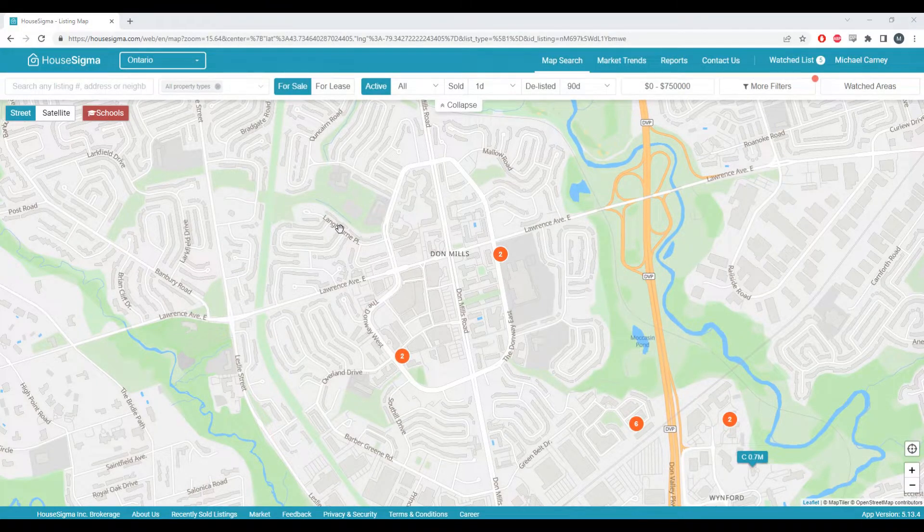Hello everybody, this is Michael from House Sigma. I wanted to take a moment to show you our watch area feature. Using this, you can receive notifications for any home that meets your criteria at any location you're interested in purchasing.